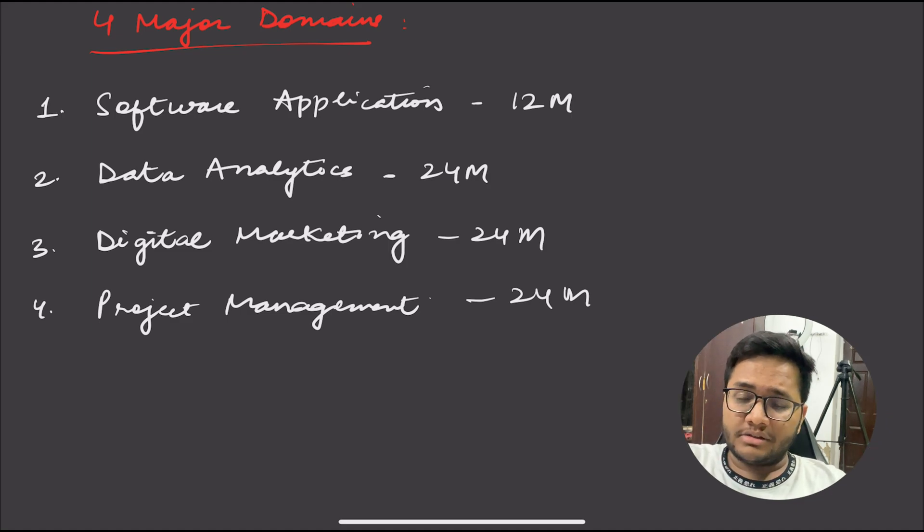A data analyst gets a problem statement, works upon the data behind it, and comes up with conclusions. For example, if Swiggy is facing losses in some cities like Mumbai or Delhi, you need to compile data — how many people are ordering food, at what time, why sales are dropping, whether it's due to competition, service, or fewer restaurants — and build charts to arrive at a conclusion. That's what a data analyst does.